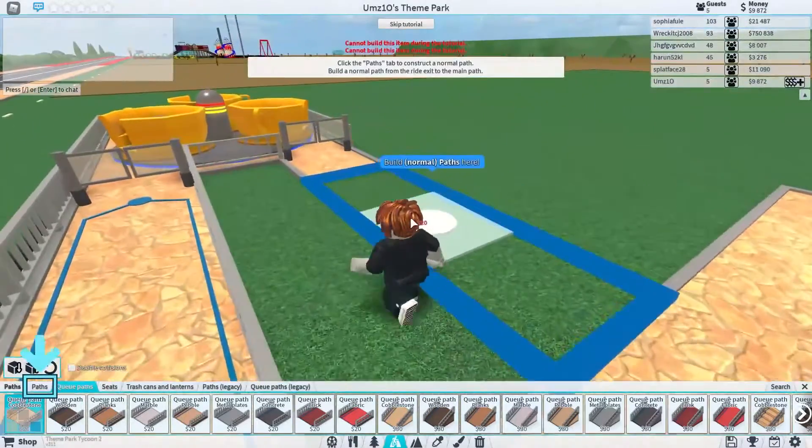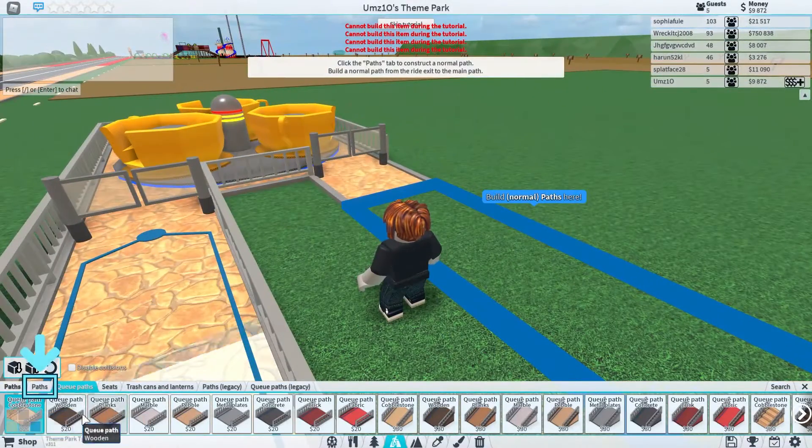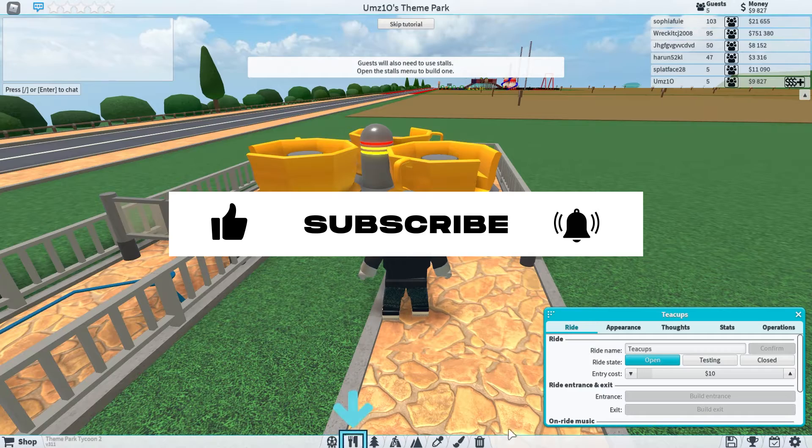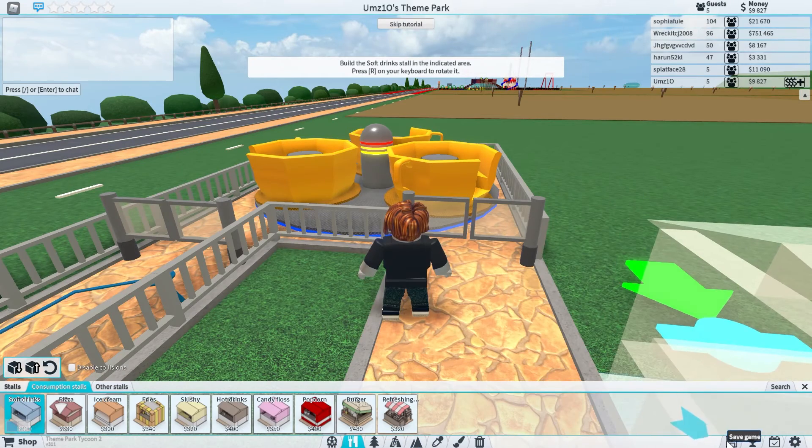Remember, time is limited, so if you haven't gotten this cool item, hurry up and do it right now. Thank you for watching our video. I hope you really enjoyed it and you stay tuned for more interesting videos on our channel. We'll see you next time, so until then, goodbye.